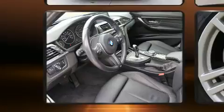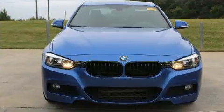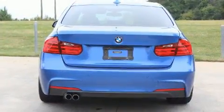All of the premium features expected of a BMW are offered, including power moonroof, rain-sensing wipers, and power front seats.